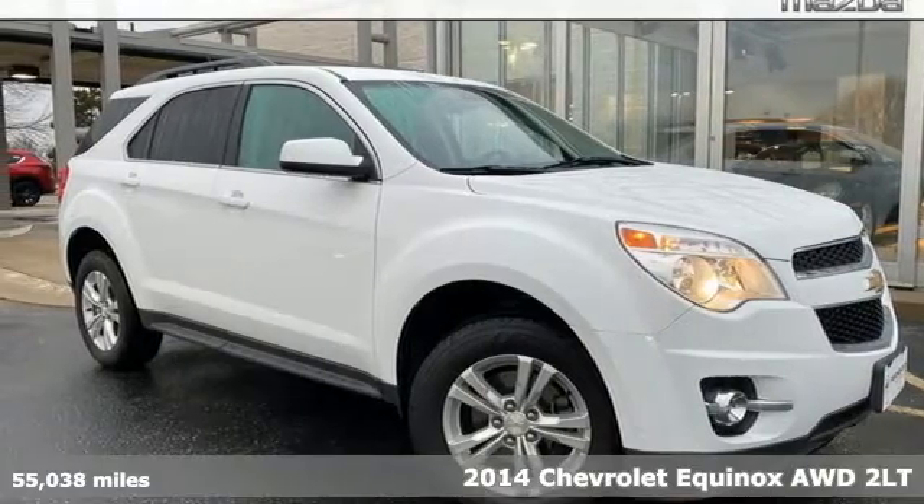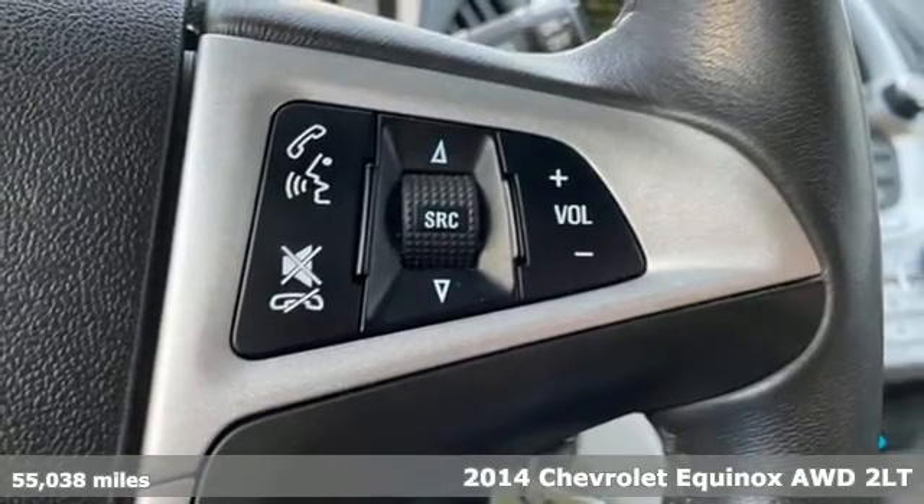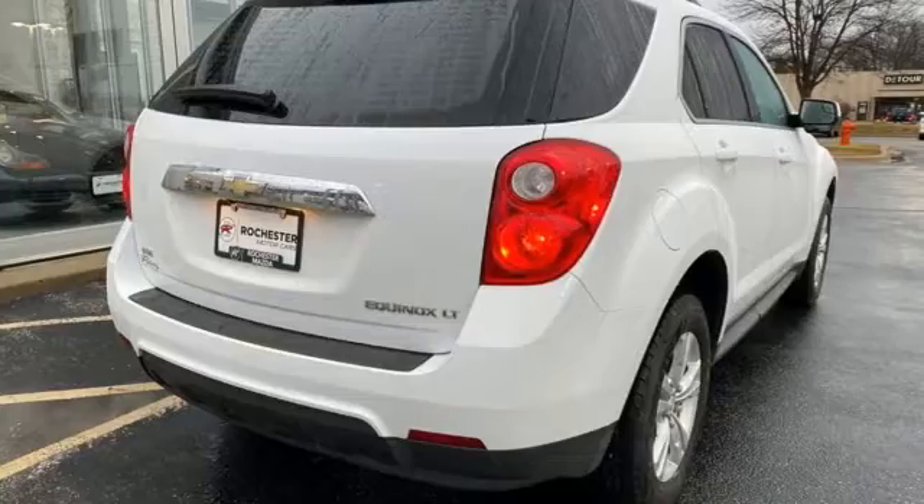Here's a 2014 Chevrolet Equinox — stylish, energized, and ready for takeoff. This is a multitasker that doesn't compromise. It comes with all the amenities you need.